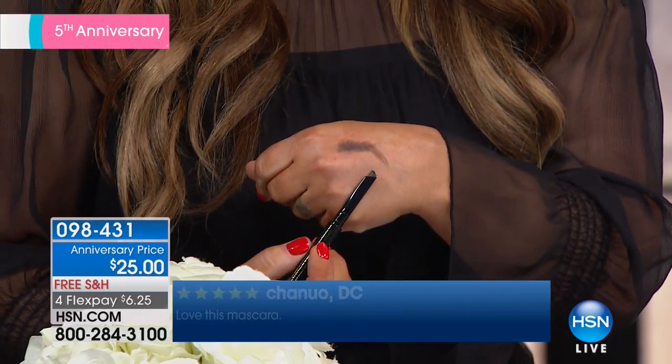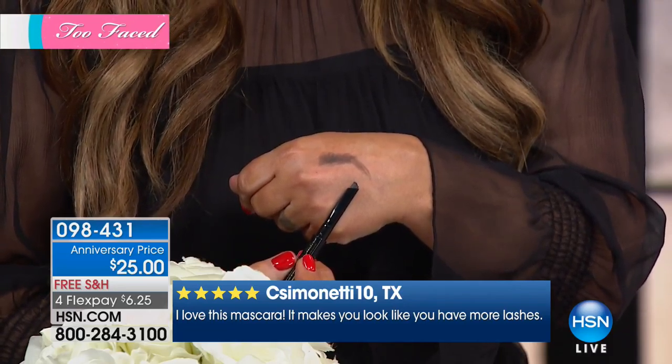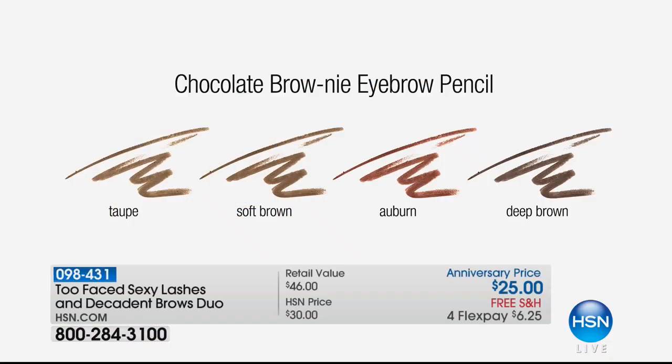This is the deep brown. If you are brunette or have black hair, you can wear deep brown. If you are blonde to darker — like dirty blonde into brunettes — you'll go with the soft brown. If you have blonde hair, we're going to show you the chart. If you've got taupe brows, blonde hair, or platinum silver hair, you're going to want taupe, and you're going to see it live on Norma in the studio. Auburn is great for redheads, of course, or if you have strawberry blonde or that color of a shiny penny.